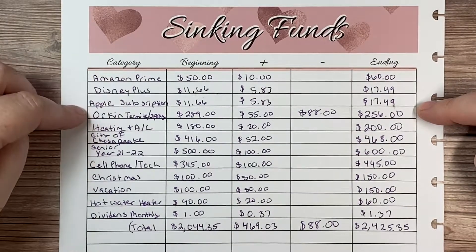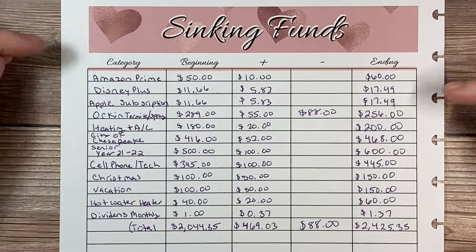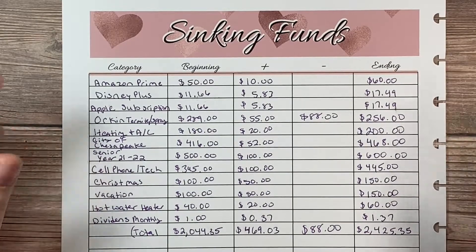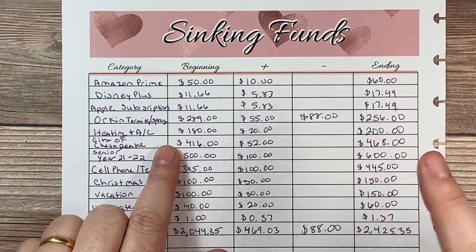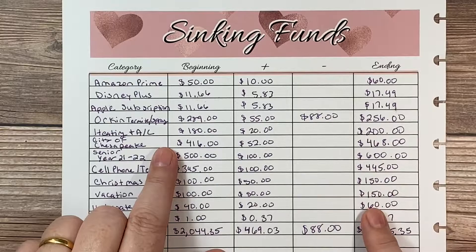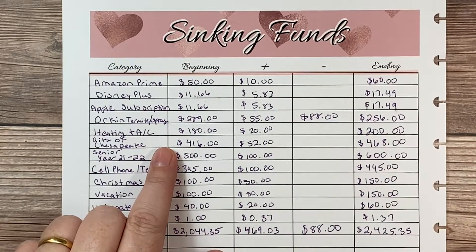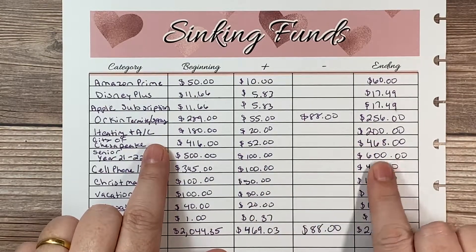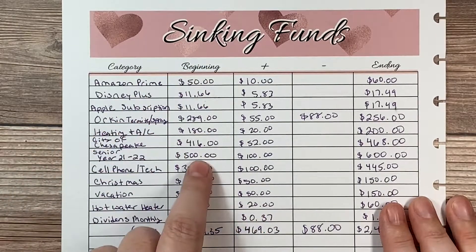My Apple subscription is the same thing — I save up all year and it comes out once. It's for Microsoft Office suites on my Mac. Orkin also has a termite contract with quarterly spraying. I take the total amount I need to spend, divide it by 12, and that's what I put in every month. That way, when the money's needed, it's right here. This is a separate savings account from our joint savings and checking — it's accessible but not instantly, which keeps me from spending it when I don't need to.